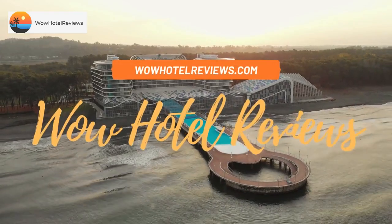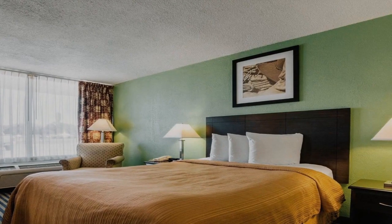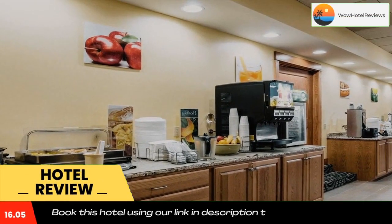Hello guys, welcome to Wow Hotel Reviews. Today I am reviewing Quality Inn Liberal — it's a two-star hotel. Please use our booking.com link in the description to book the hotel and get good pricing.